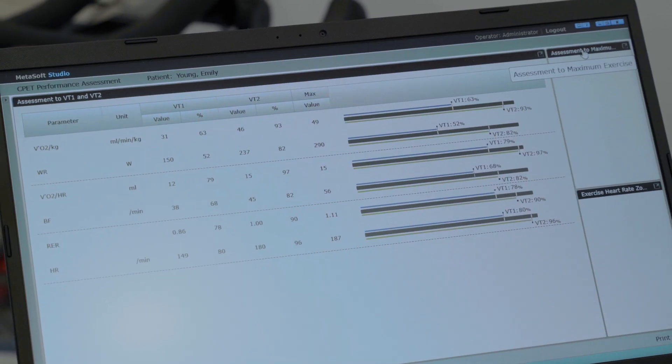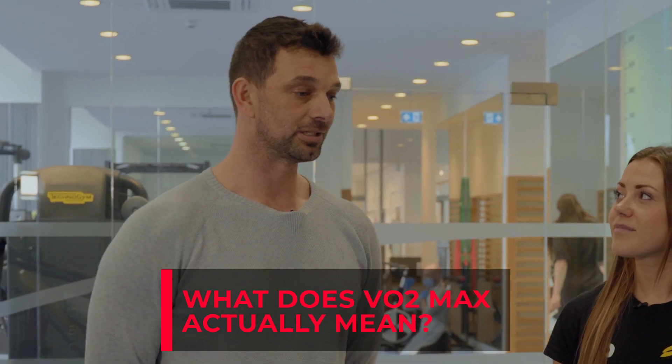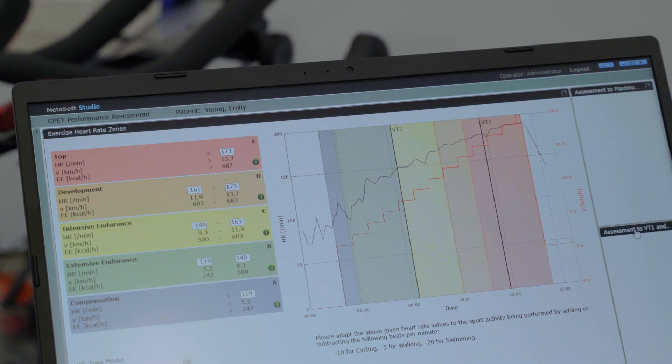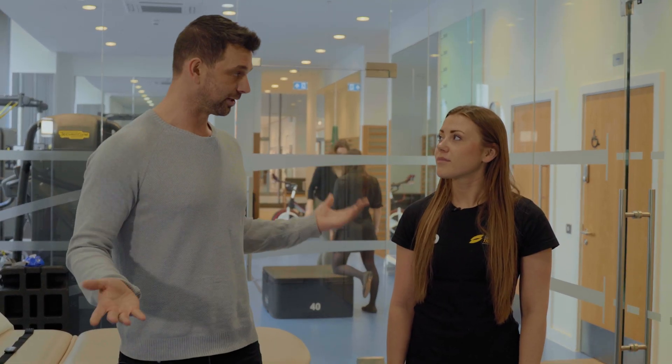Today I'm here at the Human Performance Lab in London with Richard, ready to get my VO2 max tested. VO2 max is thrown around a lot, but what does it actually mean? Generally speaking, I always like to view it as your VO2 max is the size of your aerobic engine. More scientifically, VO2 max is the maximum amount of oxygen that your body can consume and then convert to energy.